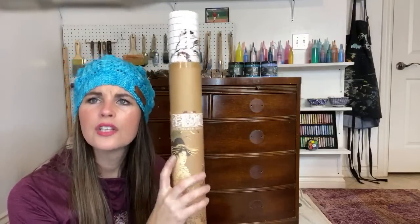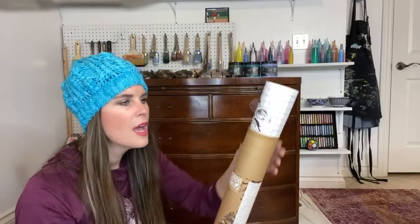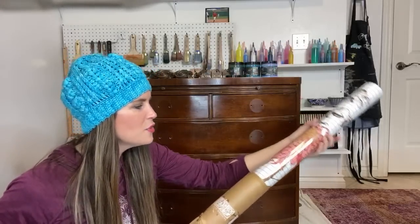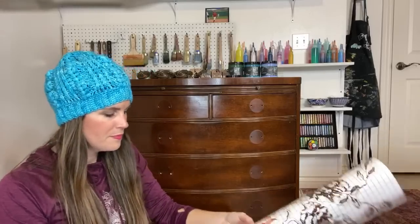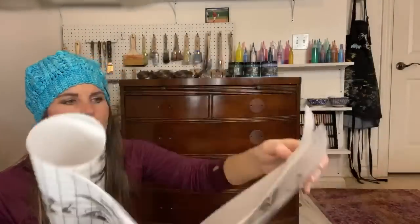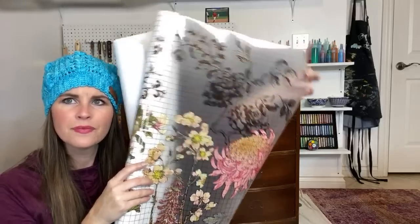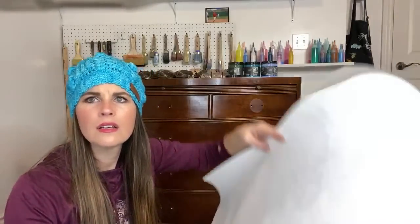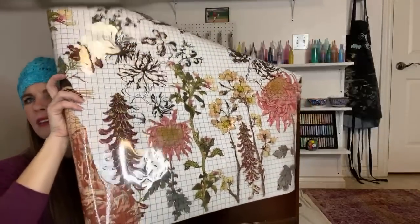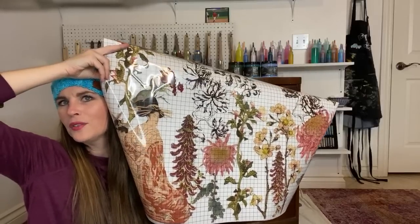This transfer is by Iron Orchid Designs — you can find online stockists and brick-and-mortar stockists. I am actually a stockist at Reclaimed More in Oklahoma. If you go to their page you'll see some of the most beautiful designs. This has a white background just to show you better, but when you pull it away you can see the design. This image can actually be transferred onto furniture.